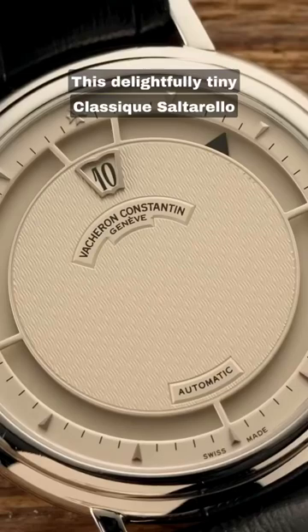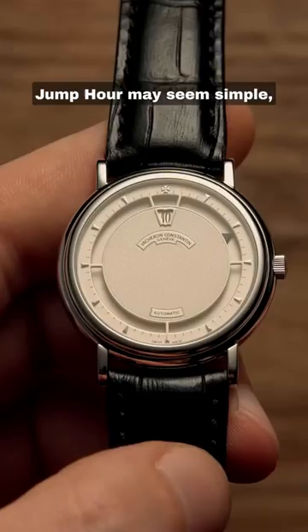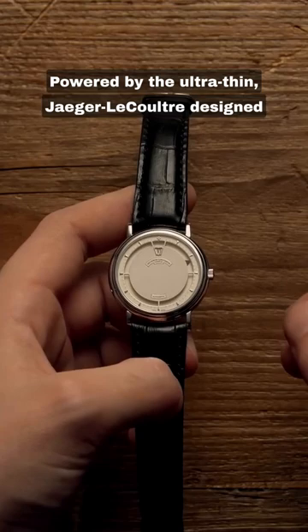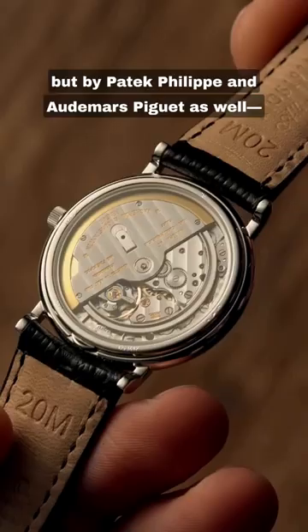This delightfully tiny classic Saltarello jump hour may seem simple, but it packs a horological punch. Powered by the ultra-thin Jaeger-LeCoultre-designed Calibre 11.20, which has been used by not just Vacheron Constantin but by Patek Philippe and Audemars Piguet as well.